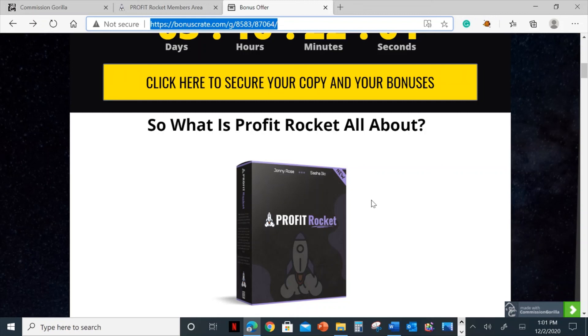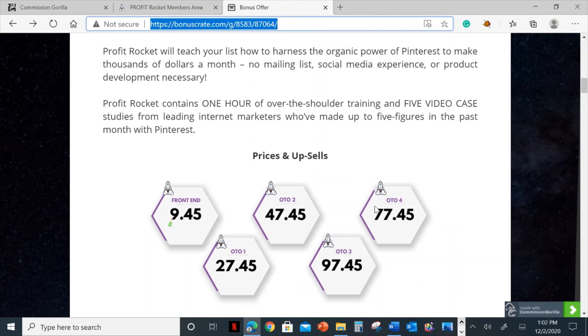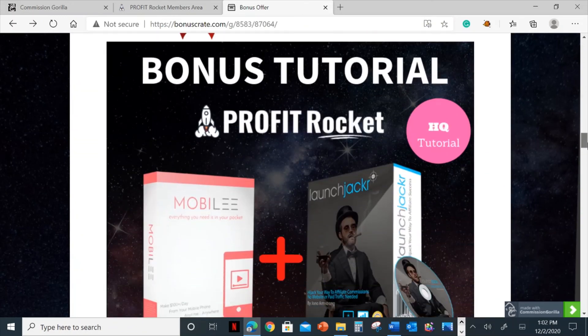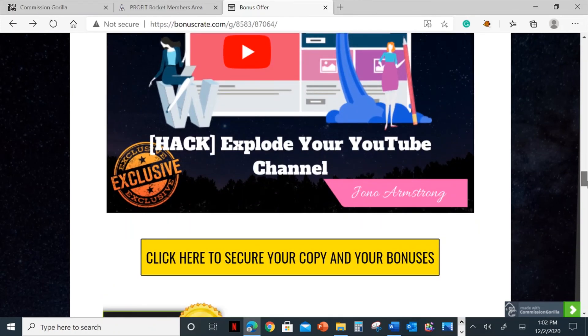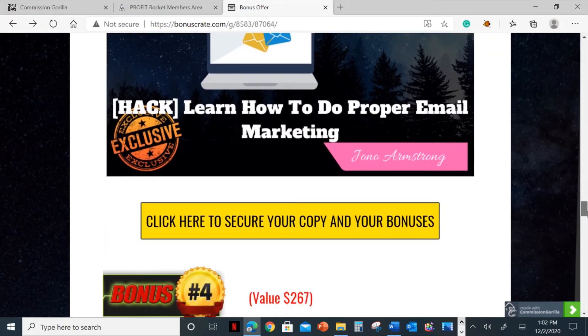You'll need to pick it up before the countdown timer on my bonus page runs out. When the countdown timer runs out, all my bonuses will disappear — and that's obviously something I don't want you to miss out on. To claim these bonuses, they are 100% free of charge and instantly delivered. All you need to do is click on the link down below in the description, which will bring you to my bonus page. Then scroll down and click any of the yellow buttons to go through to the sales page.